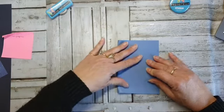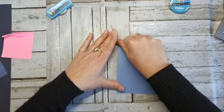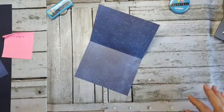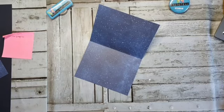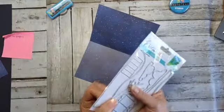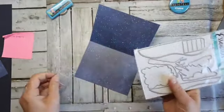Ik denk dat ik van de week te veel ramen gezeemd heb. Als het dan mooi weer is, krijg ik het op mijn heupen en denk ik: ga ik lekker ramen zemen. En waar heb ik nou die stansen gezet? Deze moest ik hebben — de pop-up. En toen moest ik bij die mevrouw waar ik werk ook nog ramen zemen. Laat ik ze dan lekker allemaal meepakken.